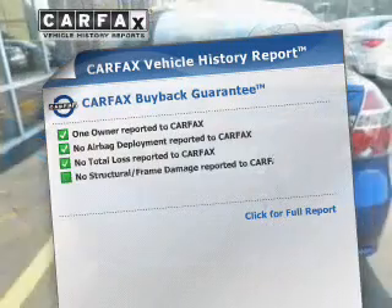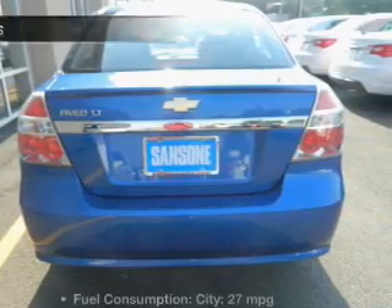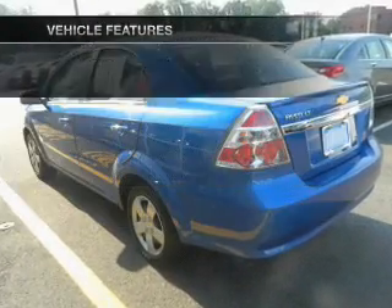Know the history on this ride and greatly reduce your buying risk. With the included Carfax Vehicle History Report and with these notable features, you won't want to miss out on the opportunity to own this amazing ride.